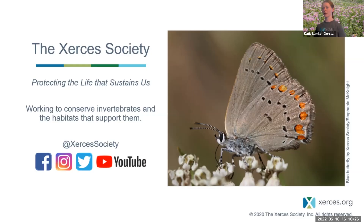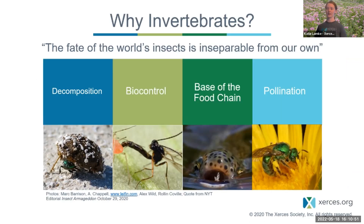The Xerces Society is a nonprofit science-based organization that works to conserve invertebrates as well as the habitat that supports them. We are named after the Xerces blue butterfly, which was the first butterfly known to go extinct from human causes here in North America. We work with invertebrates because they are found in nearly every ecosystem and play vital roles — decomposition, biocontrol, the base of the food chain, pollination, and water filtration.